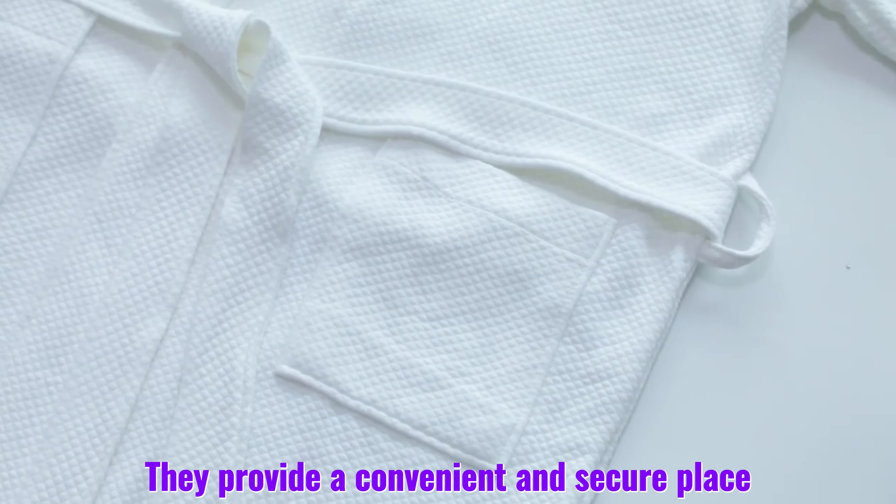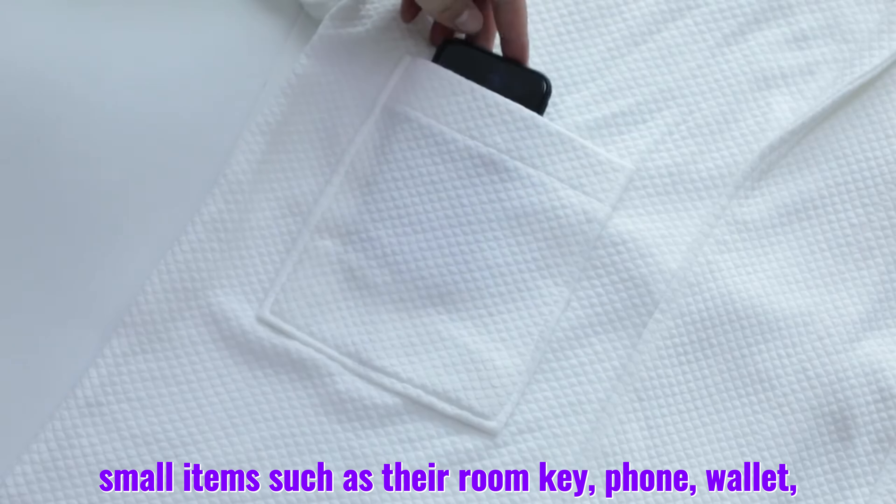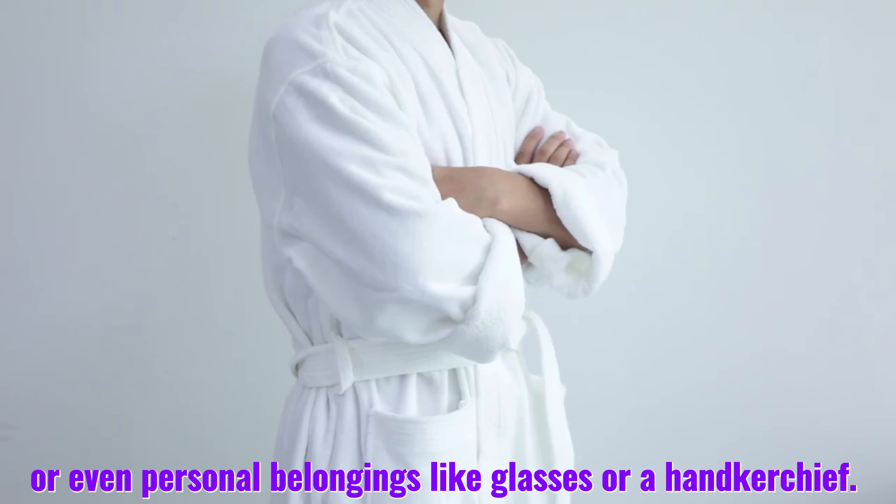The pockets on a waffle bathrobe serve a practical purpose. They provide a convenient and secure place for hotel guests to store small items such as their room key, phone, wallet, or even personal belongings like glasses or a handkerchief.